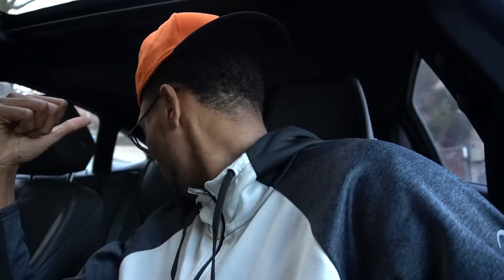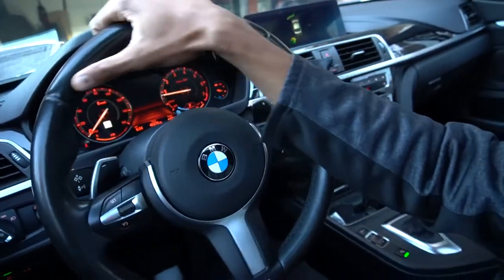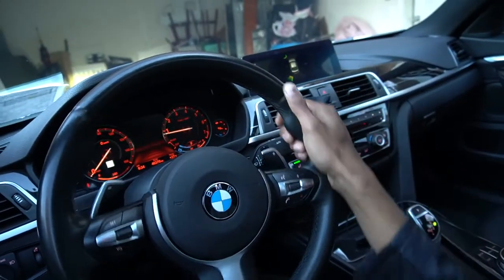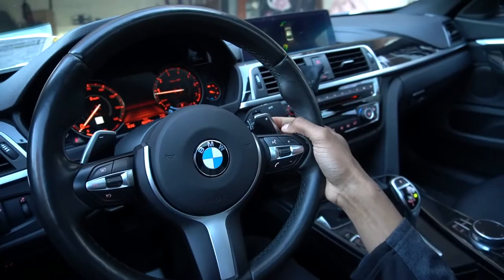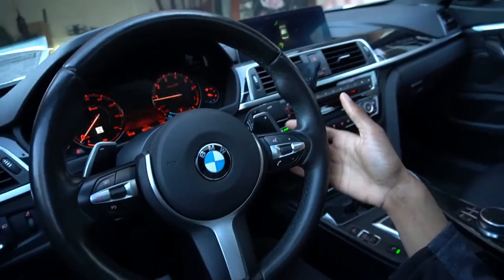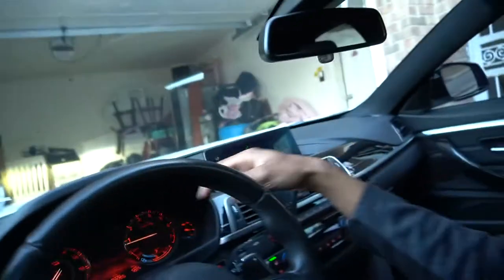I don't know how comfortable the back seats are because I've never sat there myself. The steering wheel is amazing — it's super comfortable and very responsive. I also have paddle shifters but I don't really use them. I just forget that I even have them honestly.